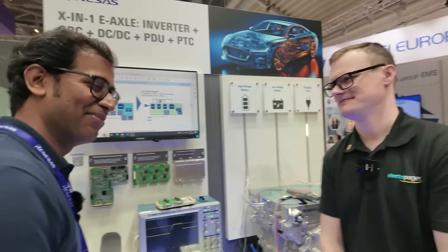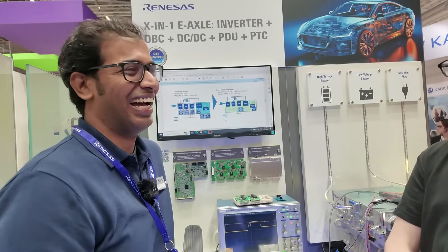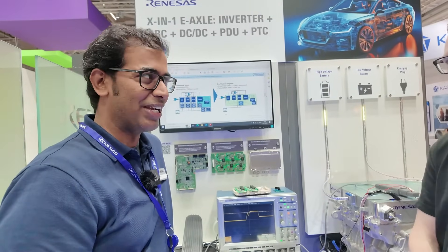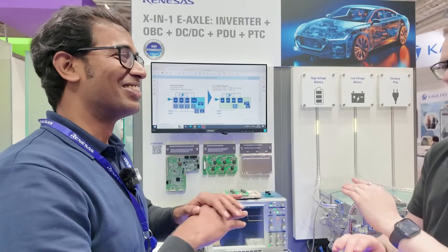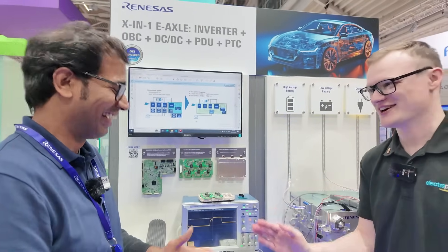Before we jump into all the things you're going to show us, start by telling the audience who you are, what you do, and what you like to do in your free time. So I'm Swami, I'm a System Application Engineer with Renesas, and in my free time I have a four-year-old daughter — so no free time. Child care is your free time.